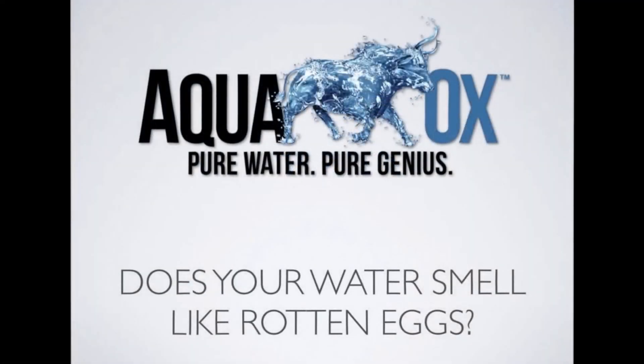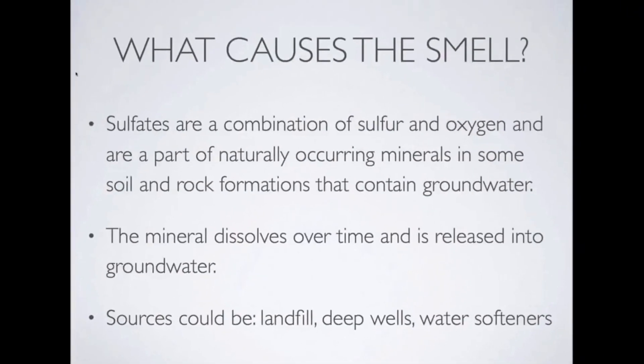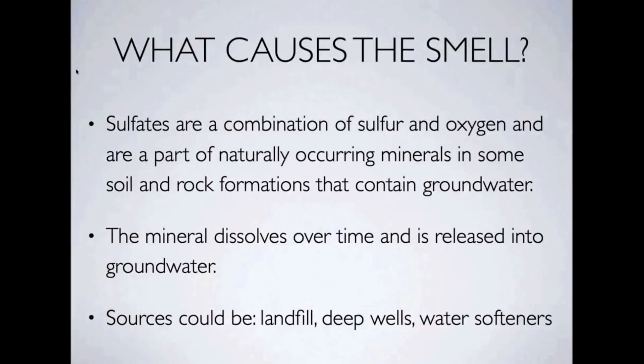Hi, I'm Jeff Gilden from AquaOx, and you probably found this video because you're researching why your water smells like rotten eggs. I'm here to tell you exactly why it smells like rotten eggs. Sulfates, that are a combination of sulfur and oxygen, are a part of naturally occurring minerals in some soil and rock formations that contain groundwater. The mineral then dissolves over time and is released into the groundwater.